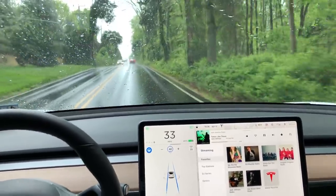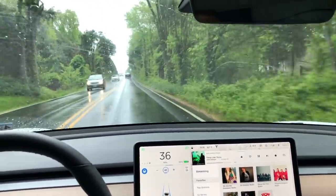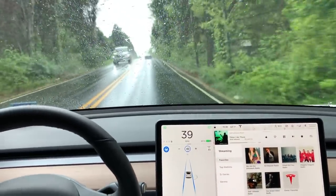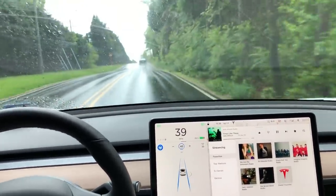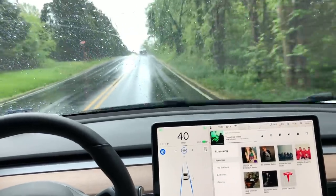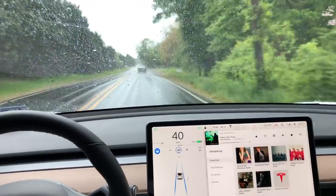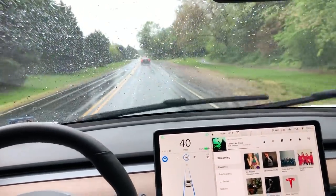I want to point out how impressive this optical system is. There's a lot of water on the road and in some parts you're going to see pools of water on the road, which are going to skew the lane lines. But the Tesla isn't fooled by that and is able to operate effectively on the smaller road.